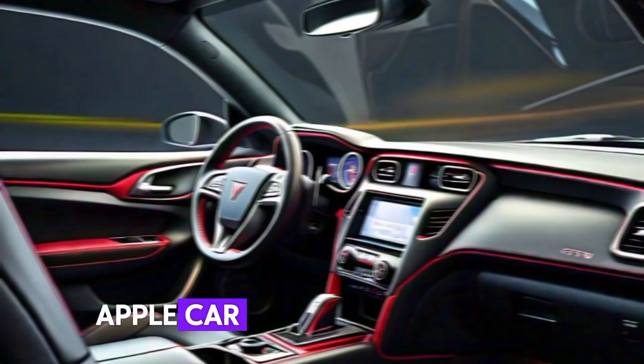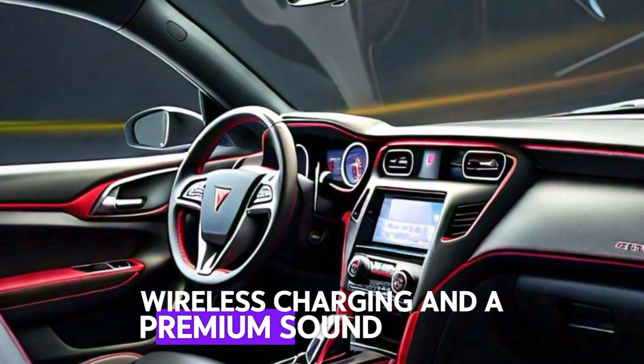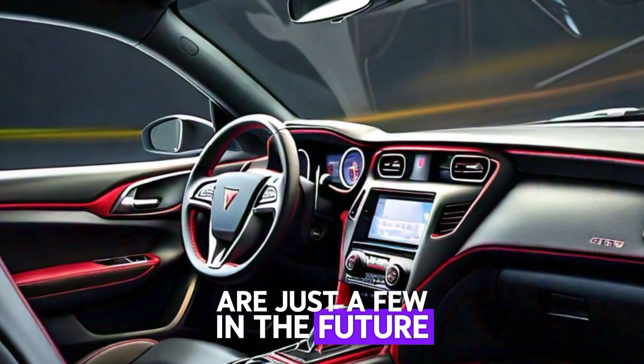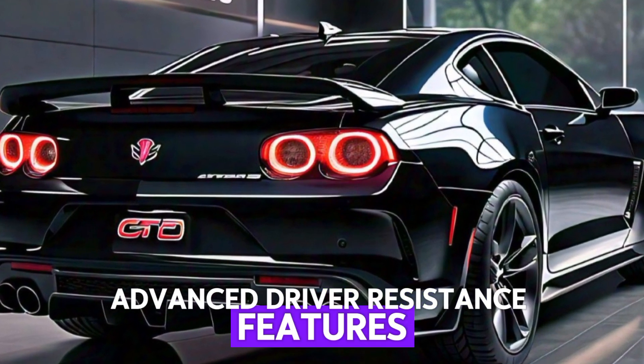Apple CarPlay, Android Auto, wireless charging, and a premium sound system are just a few of the features that make every drive in the GTO an experience. For those long cruises, advanced driver assistance features ensure safety without compromising on the thrill.